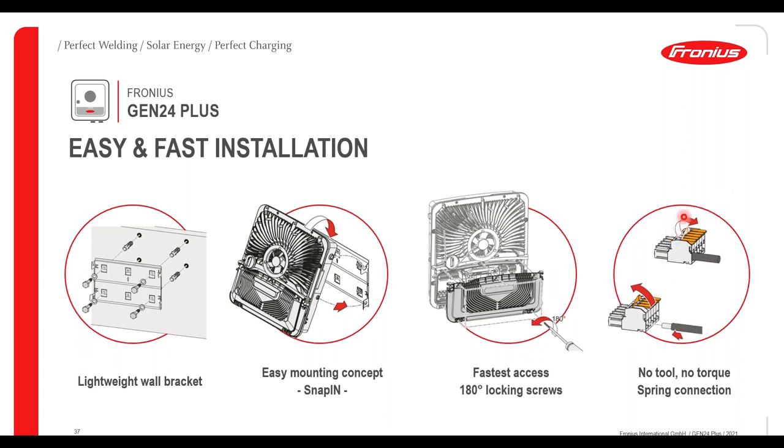I'll show you a quick installation video and then pass you over to Alvaro who will talk you through the BYD systems.